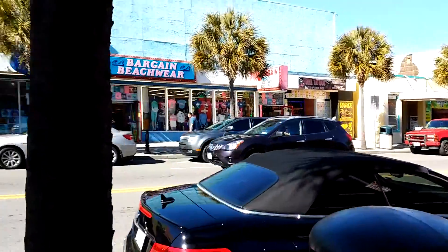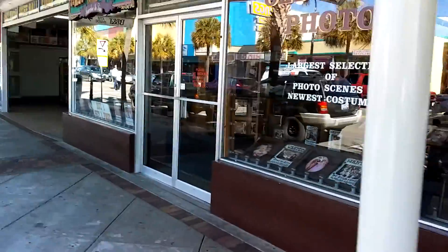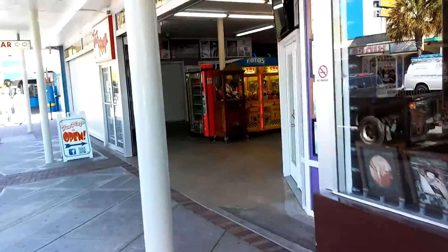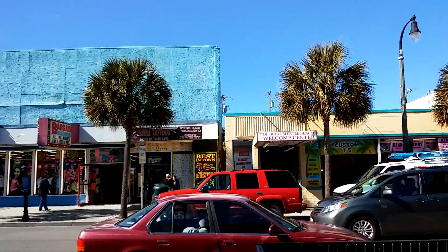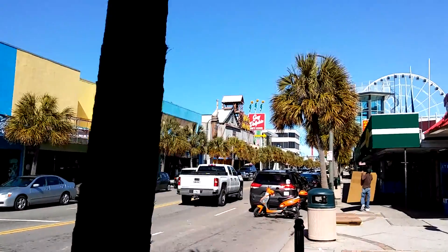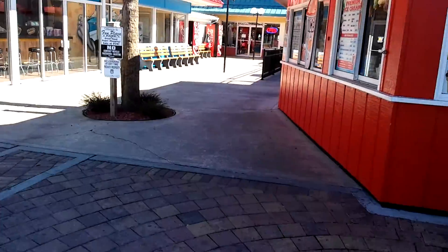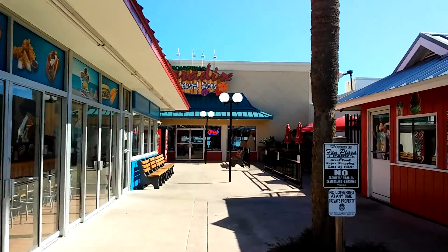We have gift shops, beachwear stores, and game parlors — that's the bulk of what you find here in the very downtown part of Myrtle Beach. Old-timey photos, places for the kids to have fun playing games, beachwear stores to get t-shirts. Lots of little places to get funnel cakes and ice cream. Boardwalk Pancake General Store.